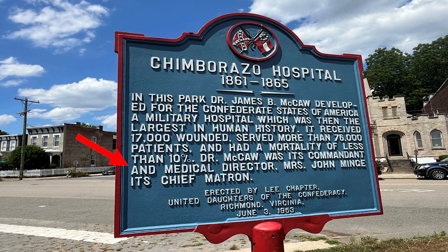Go, Dr. McCaw! He was its commandant and medical director. Mrs. John Minge was its chief matron. Let's go.